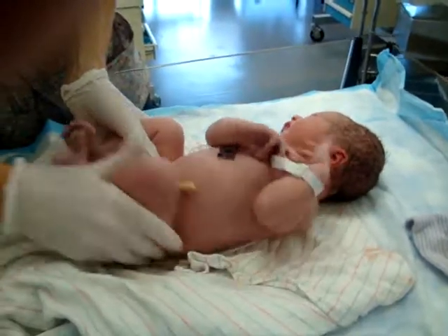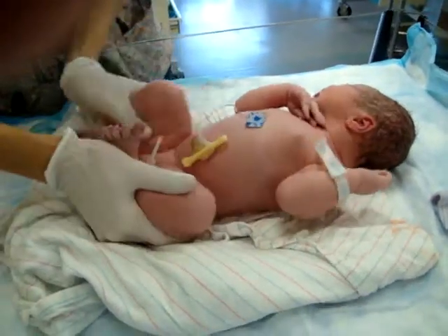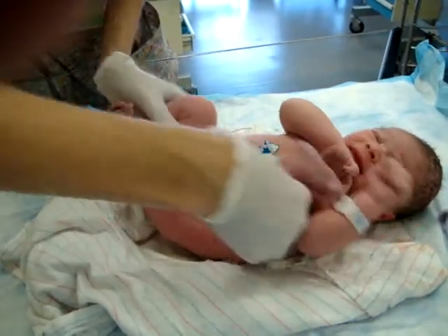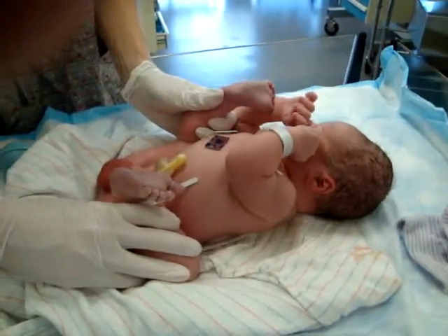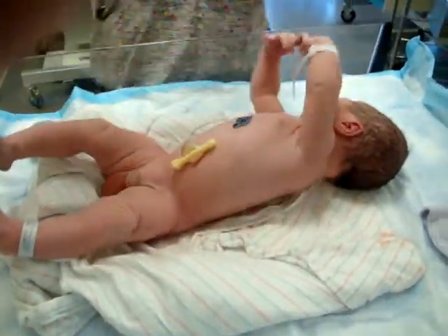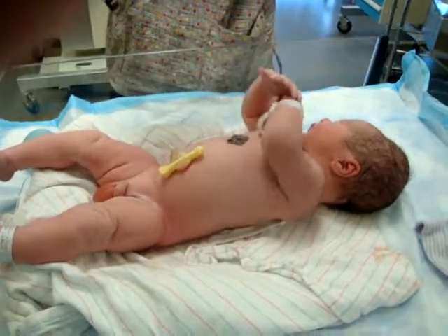Hi, Nicholas. Sorry, nobody likes this part. Nicholas, you are a flexible little guy. Is that like baby powder on him already? Nope, this is vernix — this is the cheesy stuff he was covered in when he was inside. We wiped off a lot of it.